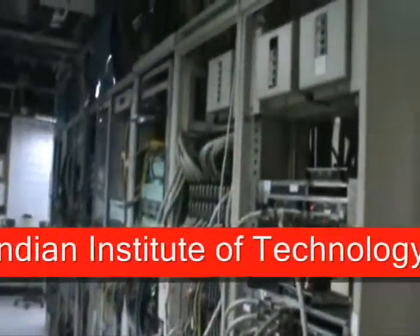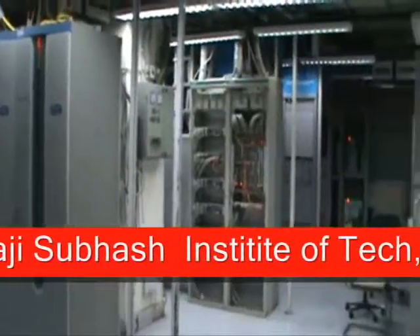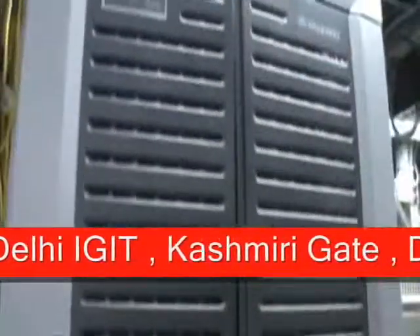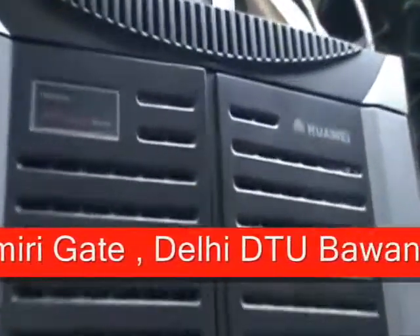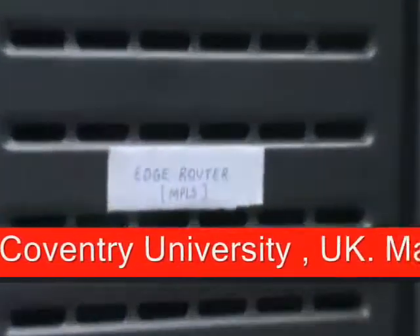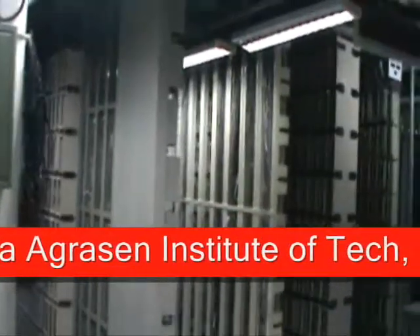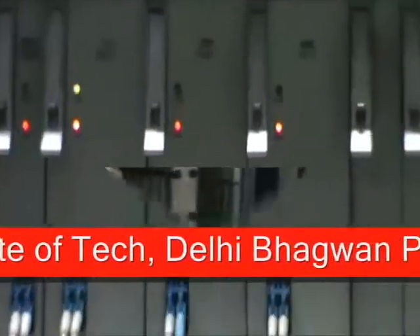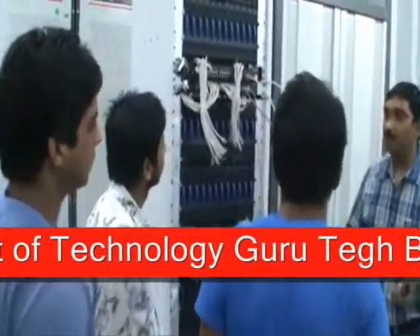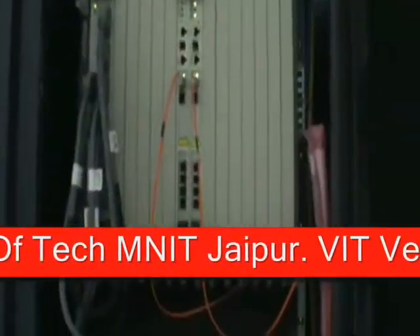Students can benefit greatly from the various technologies available with MTNL during their field training. Since this type of installations and working equipment is available only at MTNL, trainees can have a clear understanding of the working of broadband DSLAMs, T2 and T1 switches, broadband remote access servers, and other equipment available with MTNL.